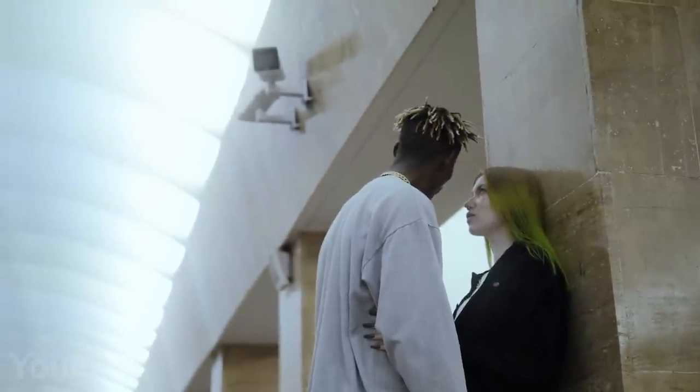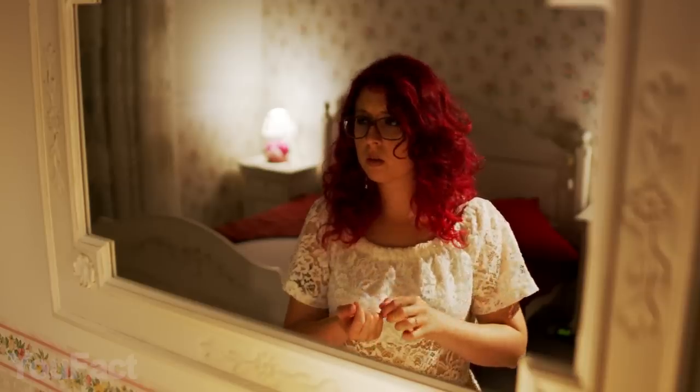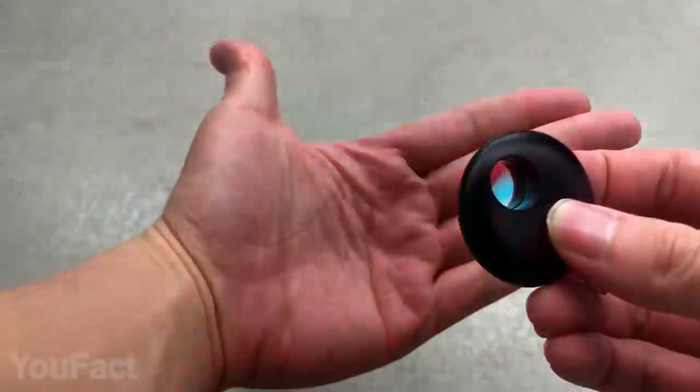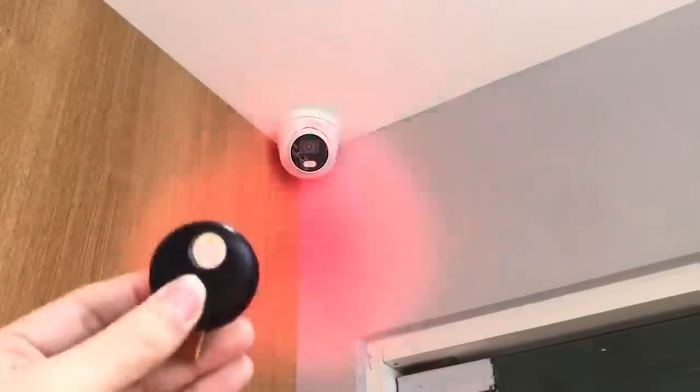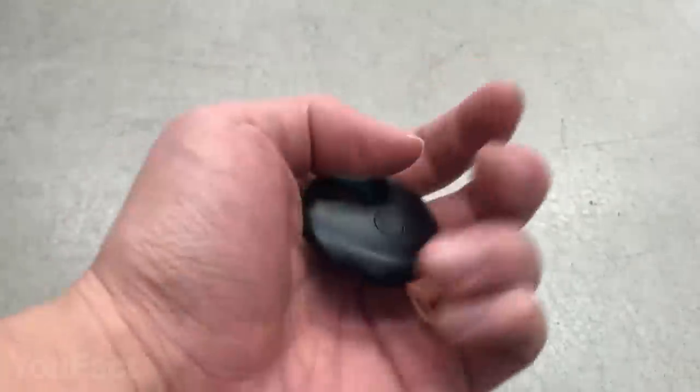It's always possible that you don't trust the environment you're in, or you may want to be sure that you're not being monitored. This mini awesome device can detect cameras around you in a 25-foot range. It features four LED strong light beads to find the hidden camera in no time. It's lightweight, compact, and durable — and it runs up to 10 hours on one charge.